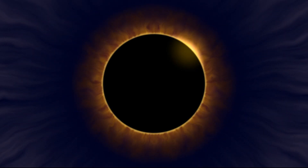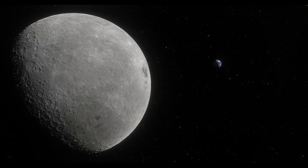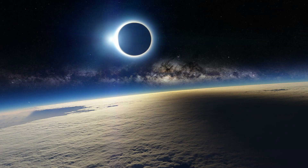Before starting this journey, let me tell you that there are three types of lunar eclipse which include total lunar eclipse, partial lunar eclipse, and penumbral lunar eclipse.